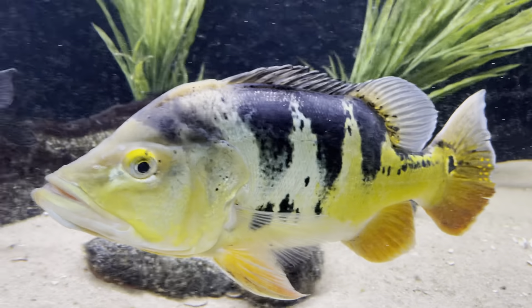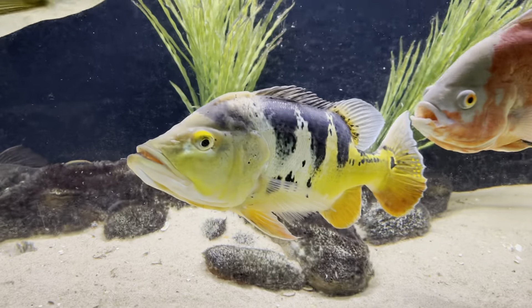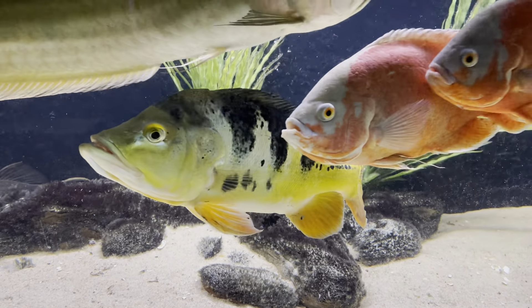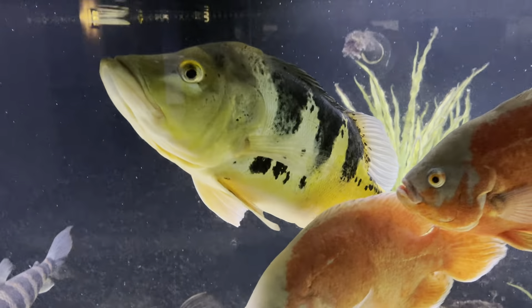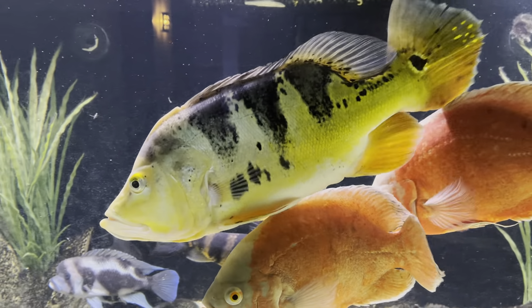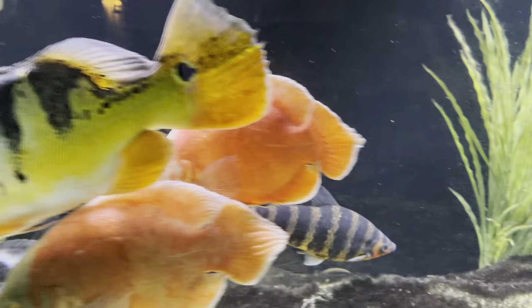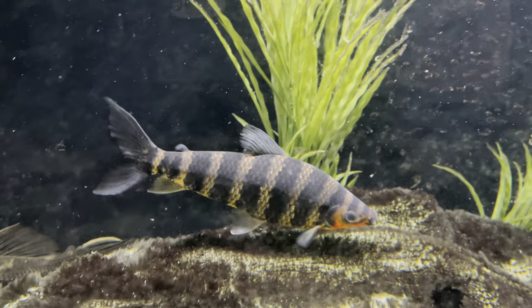The peacock is enormous. He's still got that weird tongue thing going on, but he's a fish, that's for sure. You can see next to the Oscar — kind of hard to tell — but he's at least twice the size of the Oscar.